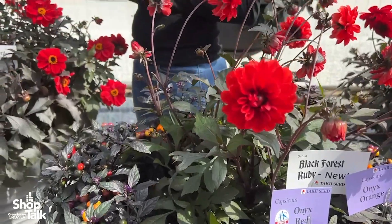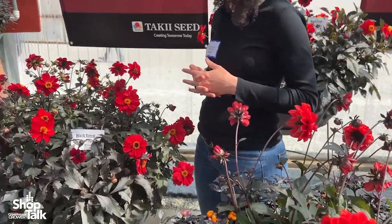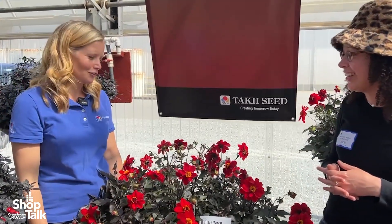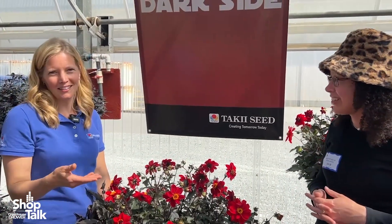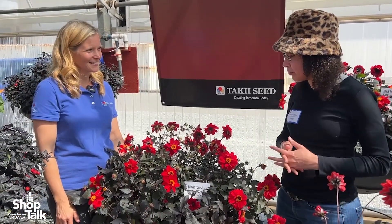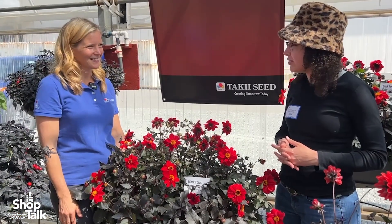Ruby, what kind of feedback have you heard from growers and retailers that have come through so far? Well, they are stopping by the dark side presentation as they should be, and noticing Black Forest Dahlia. Great, we're looking forward to seeing it more in trials and seeing it on the market soon. Thanks, Jessica.